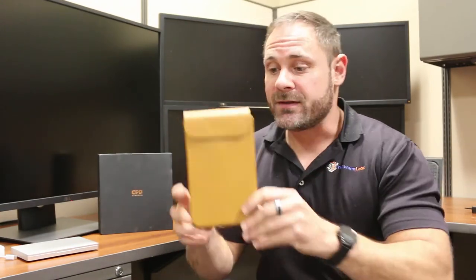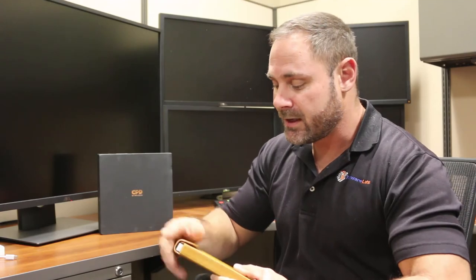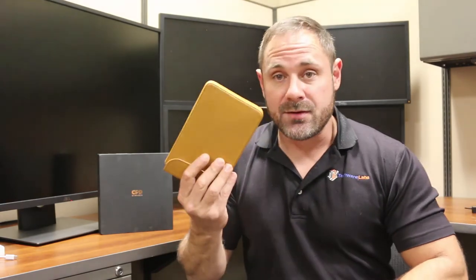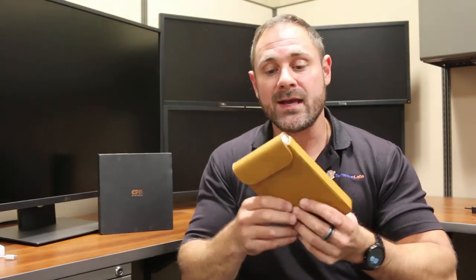GPD does have a line of accessories built just for the Pocket. This little leather-ish type magnetic folder is designed specifically for the GPD Pocket and it works great — looks great, feels great, magnetic clasp. If you're a traveler, you're going to want to be seen with this. It is a very nice way to protect your small little laptop.